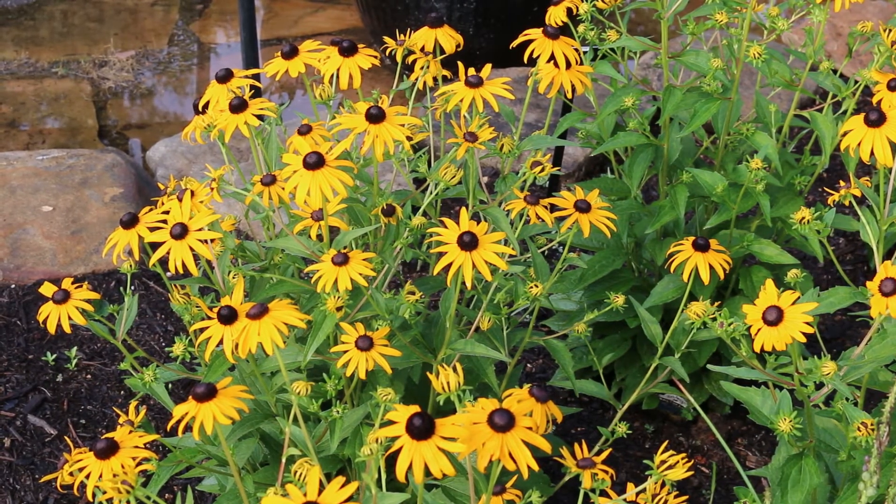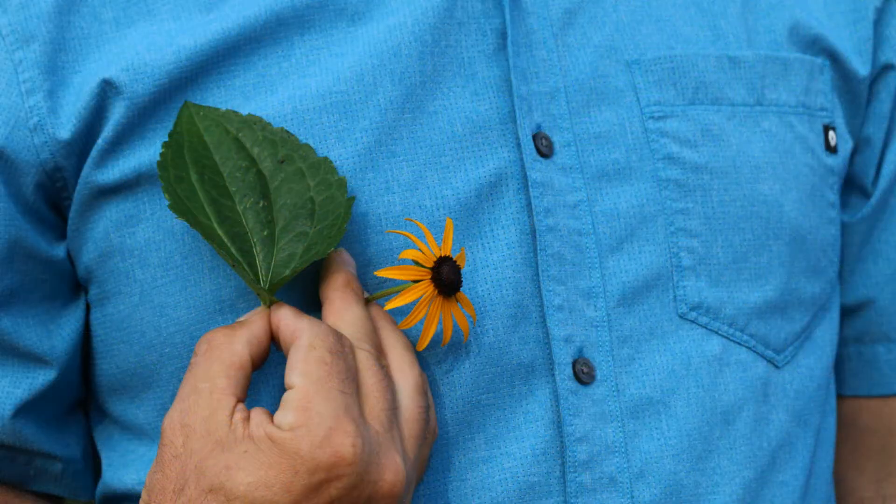Here's a landscape tip: this cultivar is most commonly used because it's more compact and free-flowering — an excellent choice for low maintenance and long-lived color.